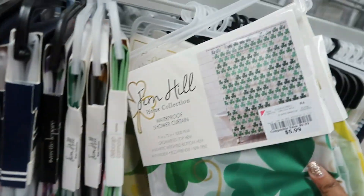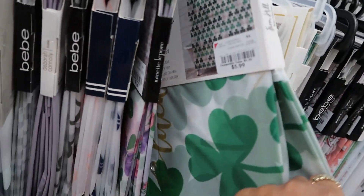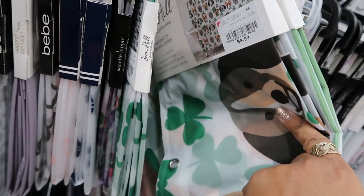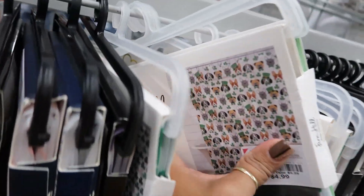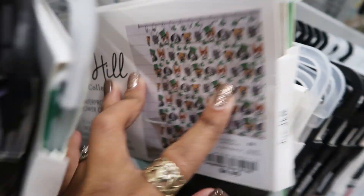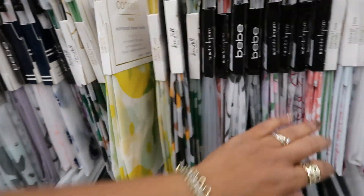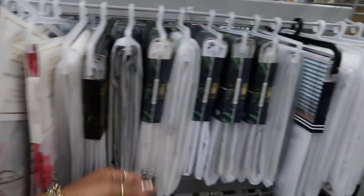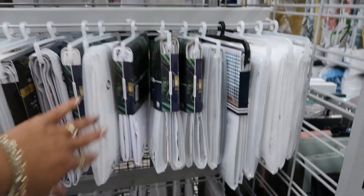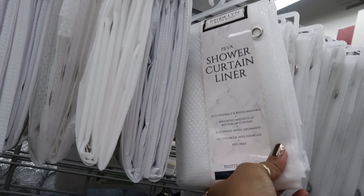You got some Lucky right here — St. Patrick's Day themed. This one has the dogs, $4.99. Lemons. There's a lot. More flowers. And then you just have the clear PVC.